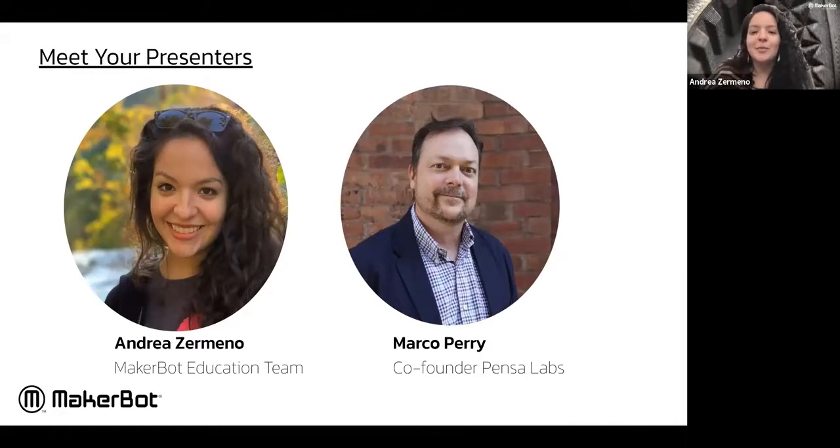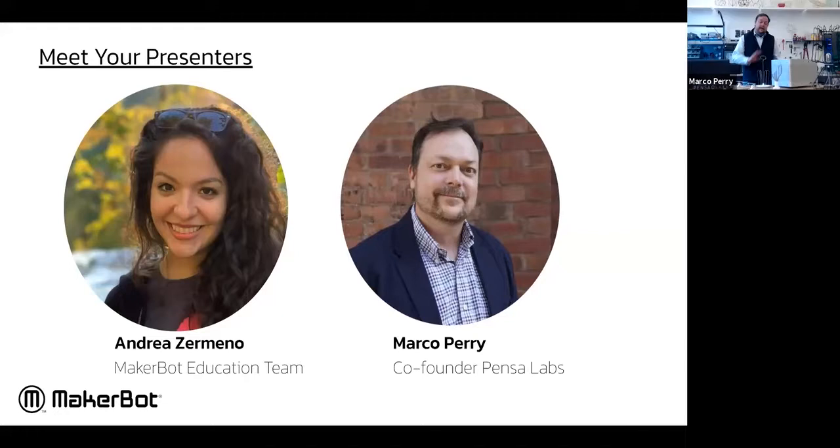Marco, if you want to give a quick introduction. I'm Marco Perry, founder of Pensa and Pensa Labs here in Brooklyn, just down the street from MakerBot. We're a design consultancy and also a maker of the DIYr.